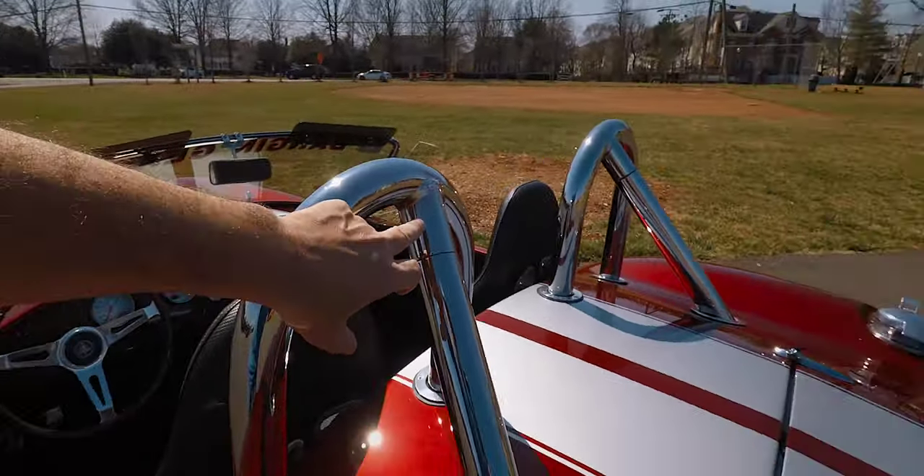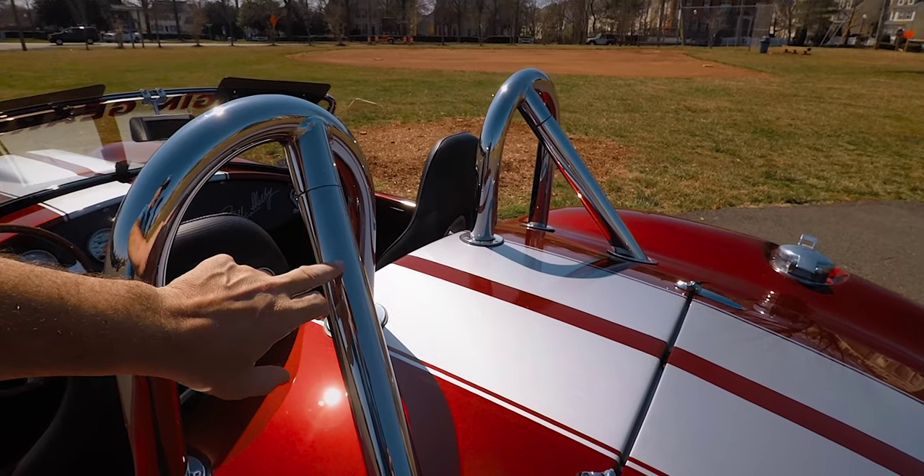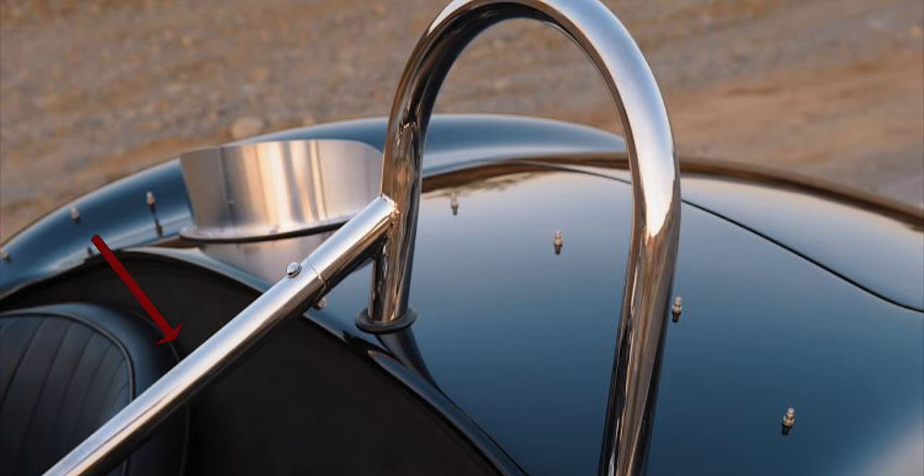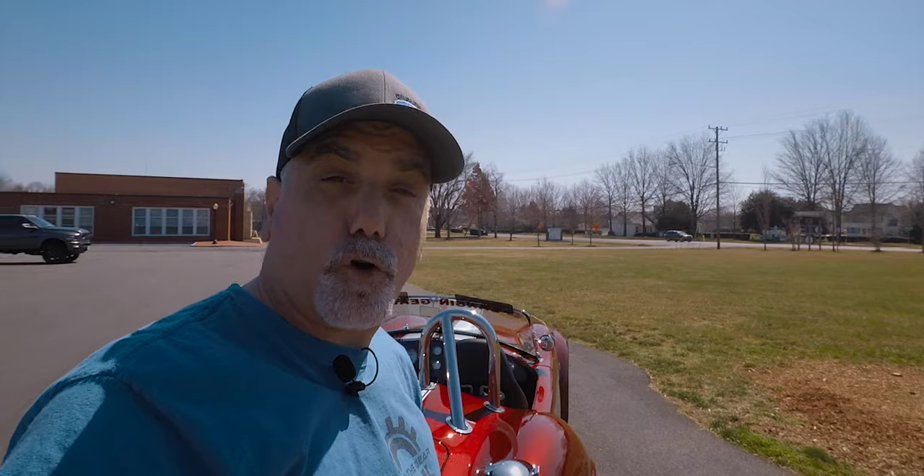For those who are not Cobra enthusiasts: most of the replicas come in two types of body styles — there's a 289 and a 427. The 289 body is a little smaller, lengthwise and widthwise. The roll bars on the 427 mount back towards the trunk, while on the 289 they mount forward and through the interior of the car. So if you ever see a Cobra on the road, you can tell right away by the roll bars whether it's a 289 body or a 427 body.